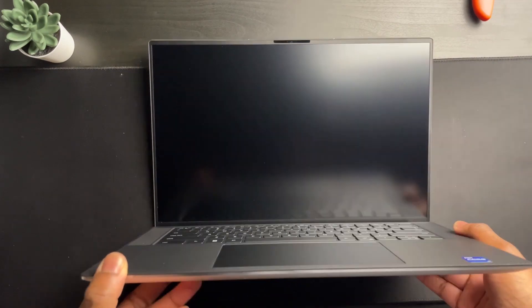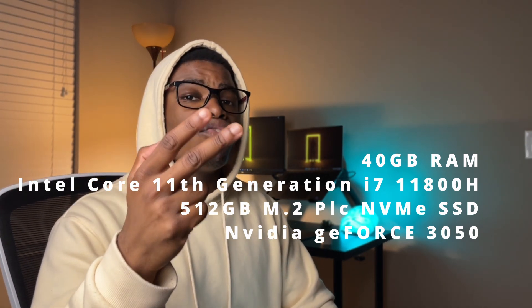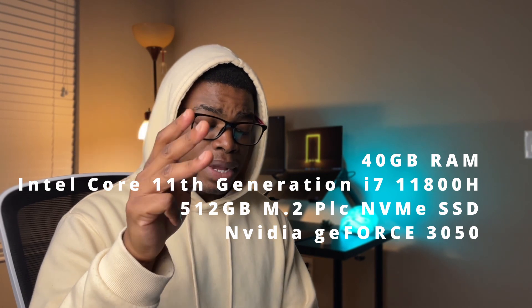I ended up upgrading to a Dell XPS 15 9510, which is currently running the setup in the back. It was expensive — about $1,600, which is a lot. I bought the base model with a graphics card so I could upgrade it myself for a lesser price than buying one with 64 gigabytes of RAM outright. It currently has 40 gigabytes of RAM, an 11th gen i7-11800H, a 512 gigabyte M.2 PCIe NVMe SSD, and an NVIDIA GeForce RTX 3050. It does great with virtual machines, but when rendering a 4K video it sounds like it's about to take off — that's why I shoot most of my videos in 1080p.